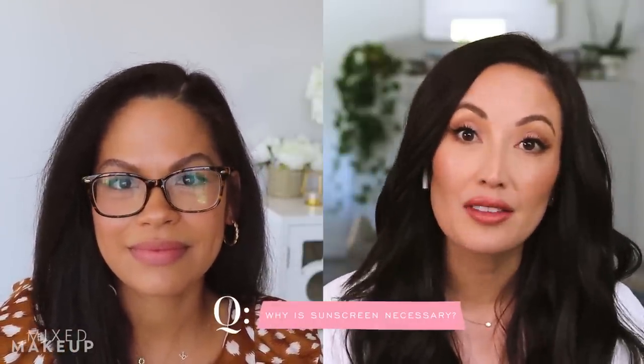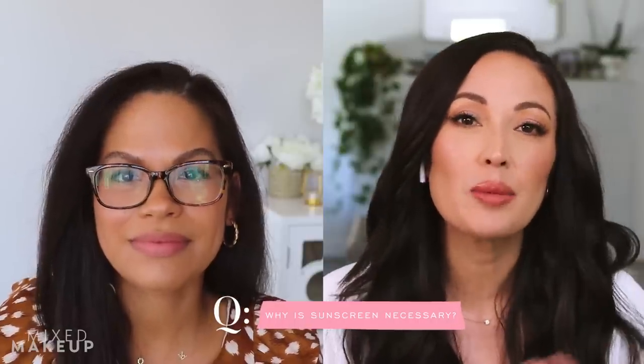Hi Susan, thanks so much for having me. I'm really excited about this topic — it's something we get requests on all the time. I am so excited to be here. This is something very near and dear to my heart, not only as a dermatologist, but as a dermatologist practicing in Miami where sun is just inescapable. The most important thing first is to go over the basics of sunscreen — why people need it, what SPF they need, all of the stuff some people don't really understand.